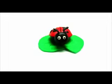Big I, small I. Insect. What insect is this? It's a ladybird. Insect.